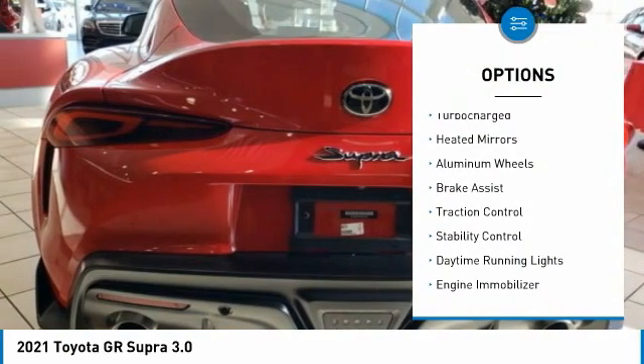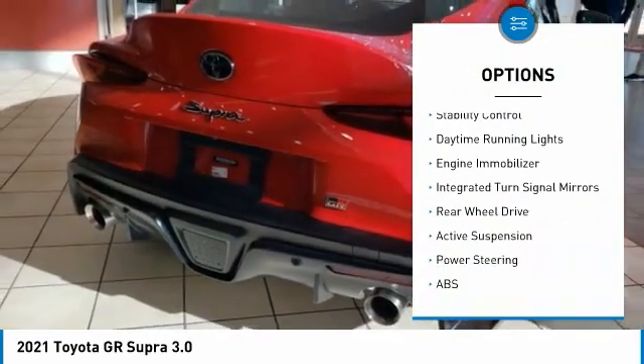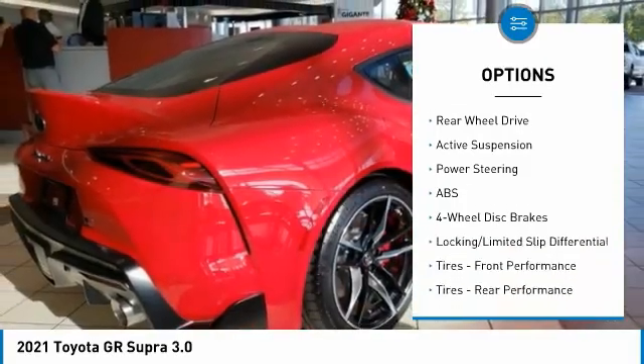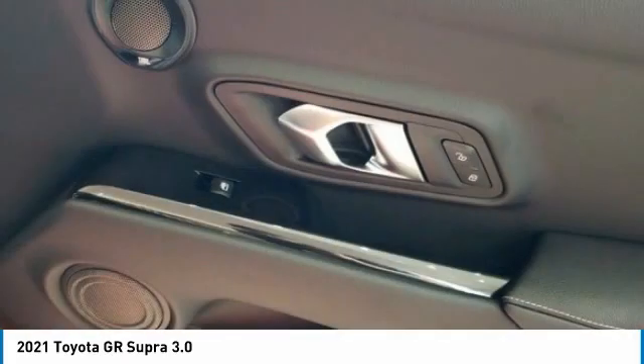Tire pressure monitor, turbocharged, heated mirrors, aluminum wheels, brake assist, traction control, stability control, daytime running lights, engine immobilizer, integrated turn signal mirrors.